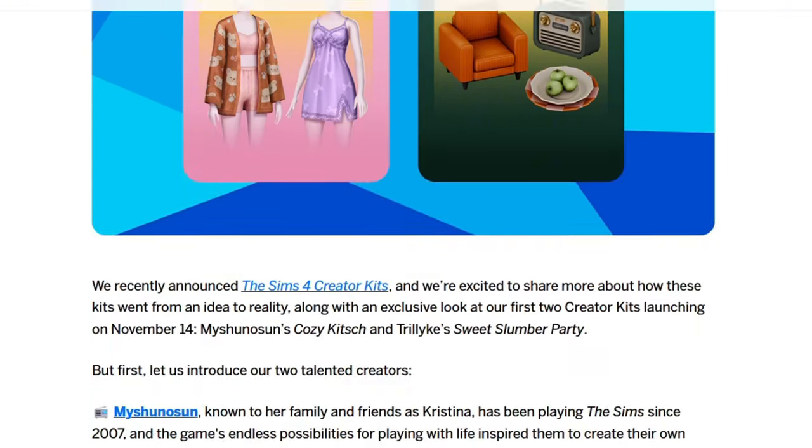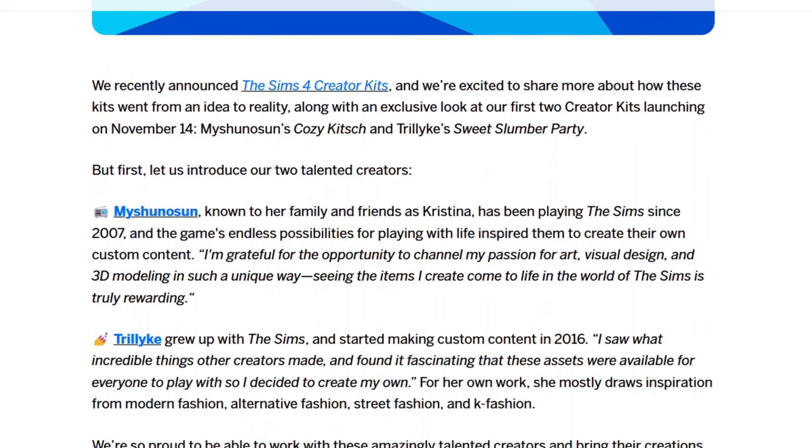I'm super excited for these kits, although I'm not a kit user for the most part. I like the theme of kits when they are made by custom content creators — they seem to be more fleshed out and have better quality. At least from the last kit we received, which was by 6MCC — the nursery kit for infants and toddlers — it was a really nice kit, everything looked nice, and the color scheme was beautiful. So I'm hoping that more custom content creators are going to be making kits.